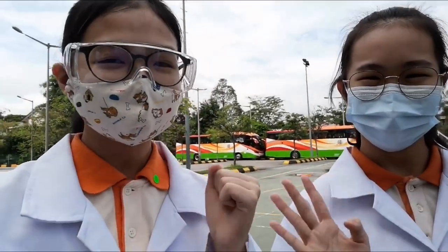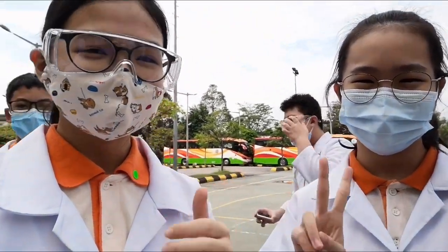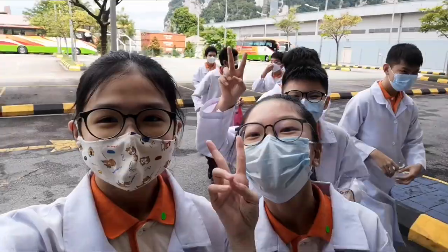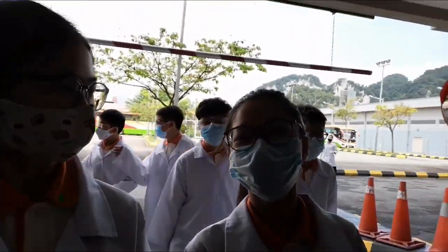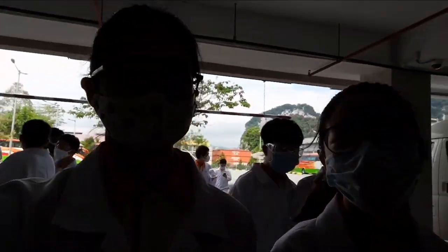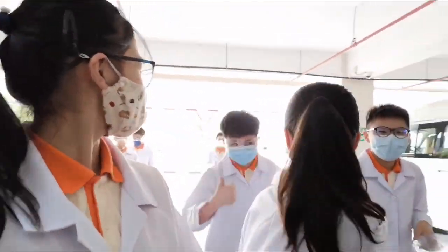It was successful! This is my friend Angel's volcano. It worked! Yes, it's my video.